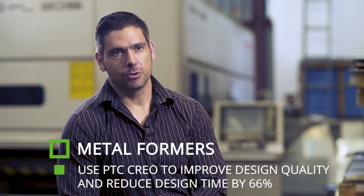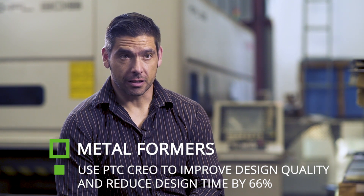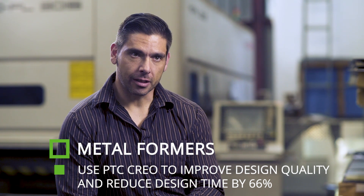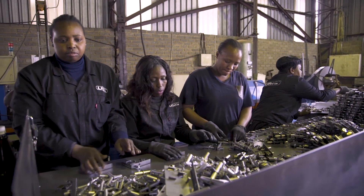Creo allows us to reduce our design time significantly, bringing down the cost of the product. It also allows us to identify potential design problems and fix them before we go into the factory.